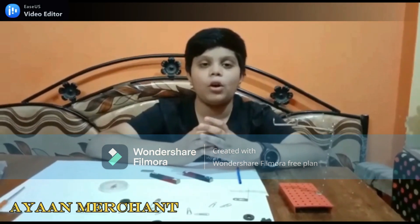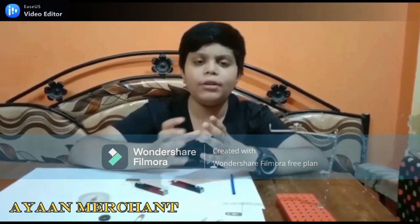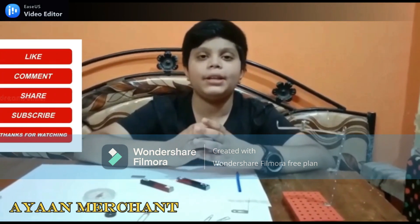Hi guys, I am back after a long time, since I was quite busy with my studies. My today's experiment is on magnetism.